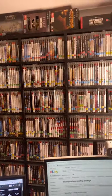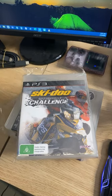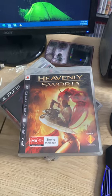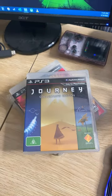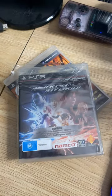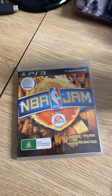Here's what I picked: 3D Dot Game Heroes, Ski-Doo Challenge, Skate 3, Heavenly Sword, Demon's Souls, Red Dead Redemption Game of the Year Edition, Journey Collector's Edition, Catherine, Tekken Hybrid, and finally NBA Jam.